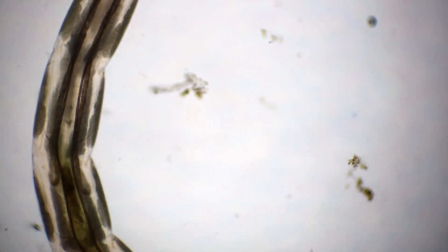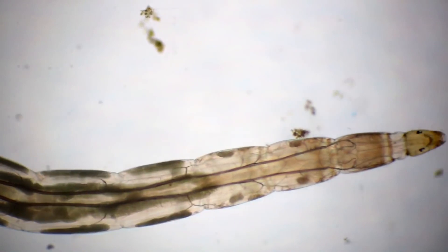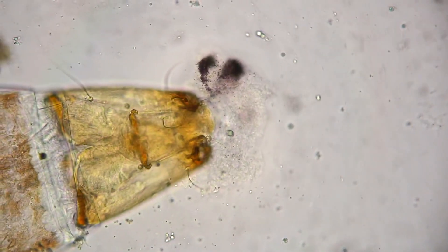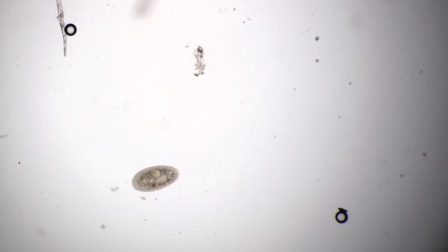We also noticed the next object to be studied with the naked eye — there was a small worm in the jar of water. We decided to examine it in more detail under the microscope, and under certain conditions with the correct choice of lens, you can see all of its internal organs.